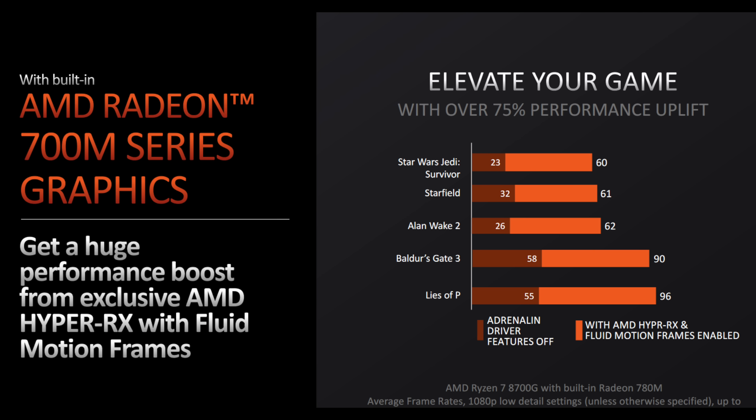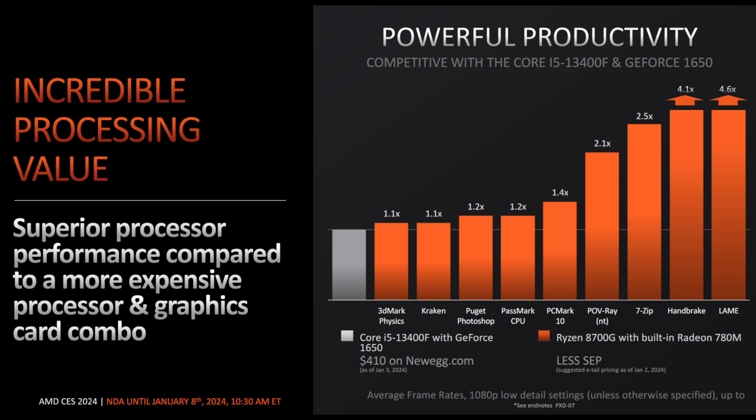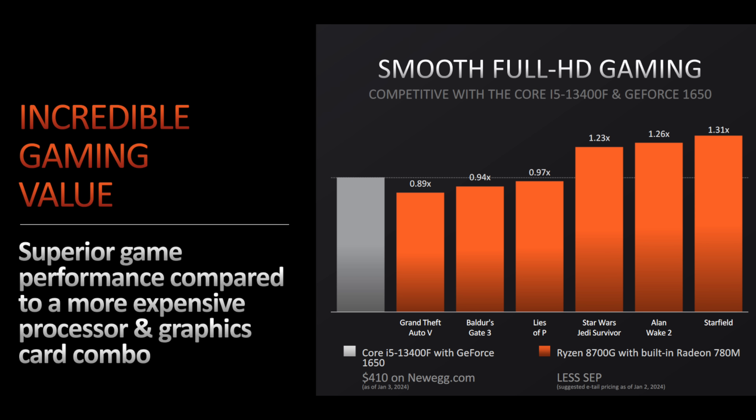We've basically done a lot of testing with this already in the mobile variant. One thing I really like about this is we're going to be able to take that wattage up — it has a slightly higher clock out of the box, and I'm pretty sure we'll be able to do a little overclocking. I've actually been able to get the 7840U up to 3 GHz stably, so I'm pretty sure we'll be able to hit 3 GHz or maybe even higher on this.